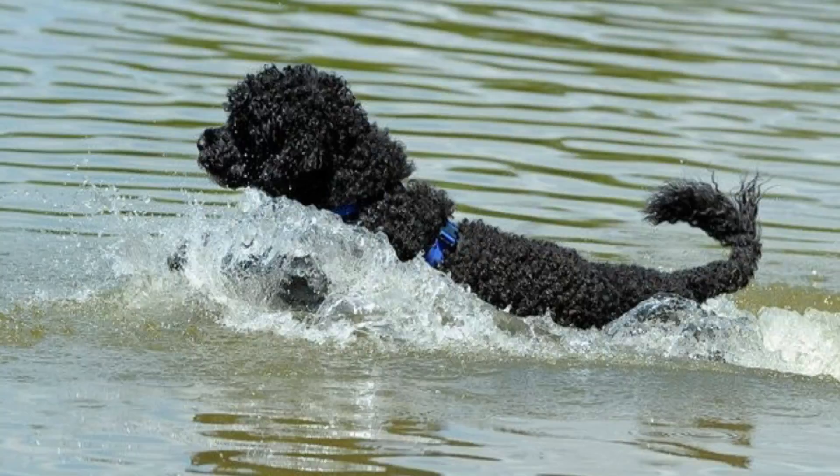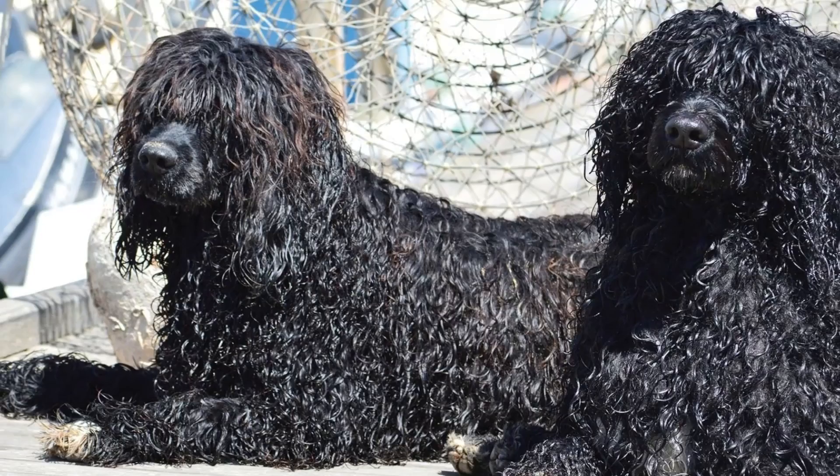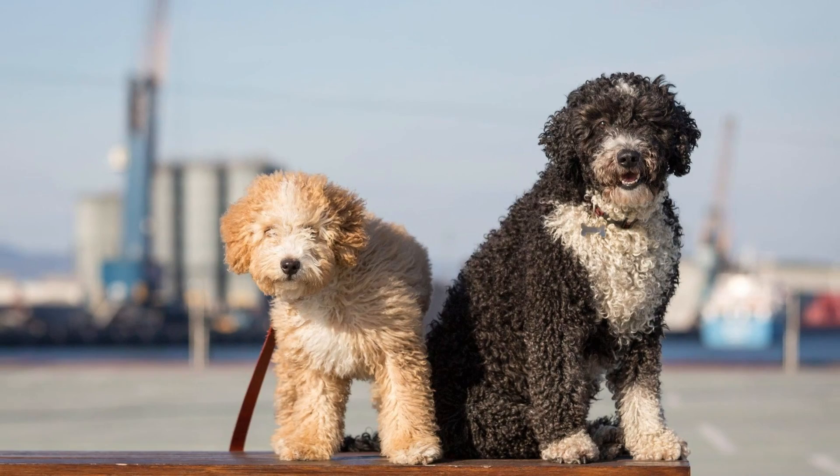Number 8: No Shedding At All. Porties are clearly linked to poodles, and they have the same single coat. Their wavy or curly hair does not fall. As with other dogs that do not shed, it is assumed that Portuguese water dogs are hypoallergenic, meaning they are very clean and they don't irritate people with pet dander allergies.